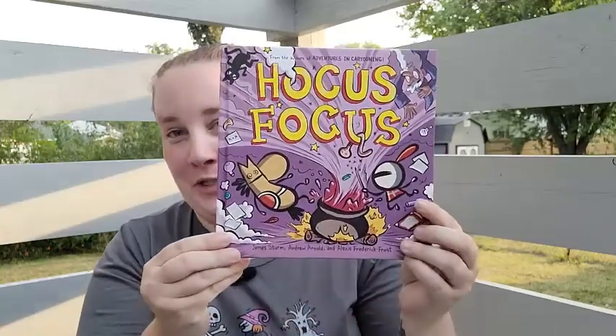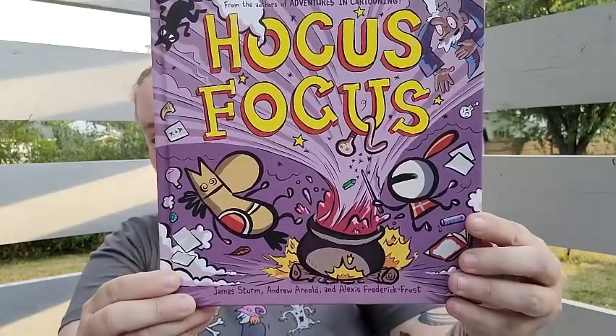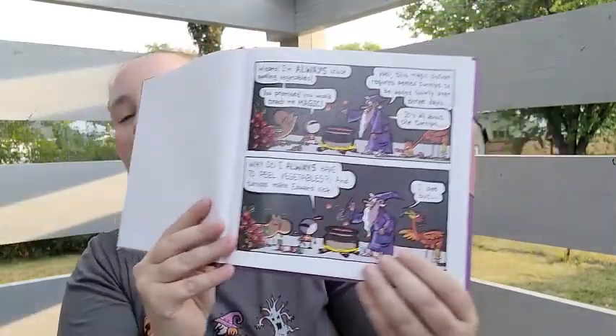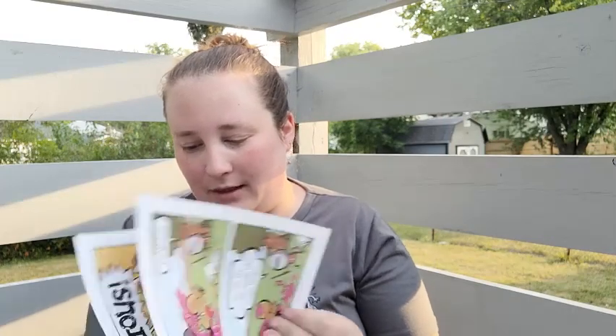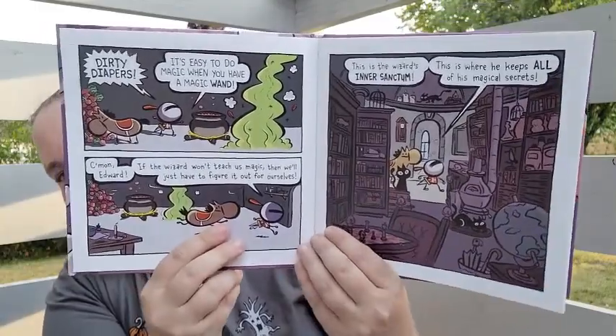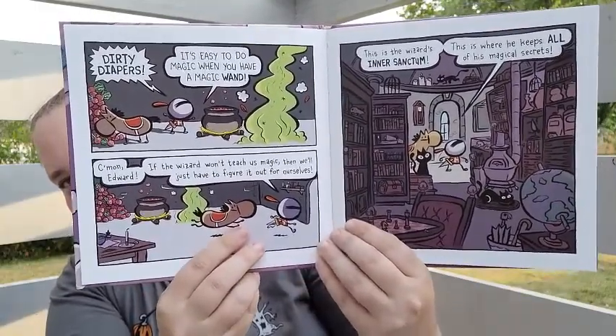I was also so excited to find this in the book section — it's called 'Hocus Focus' and it's a children's book. It looks like it's in comic book form. This is the cutest thing — for a dollar?! I absolutely love that.